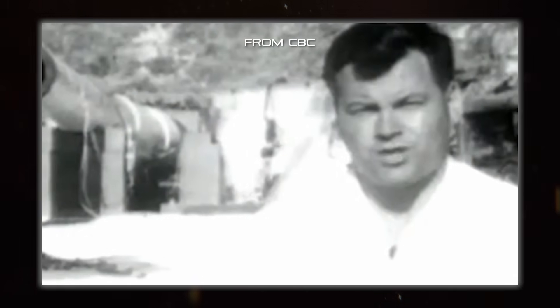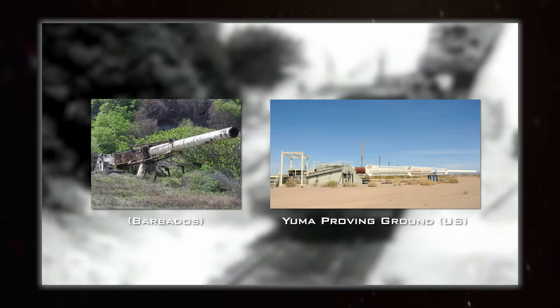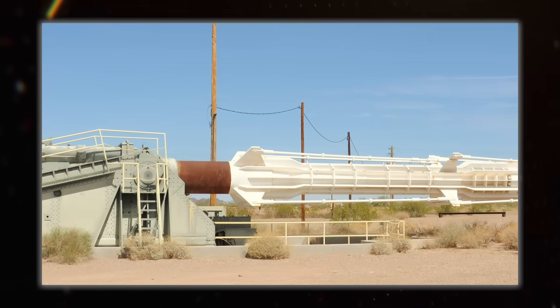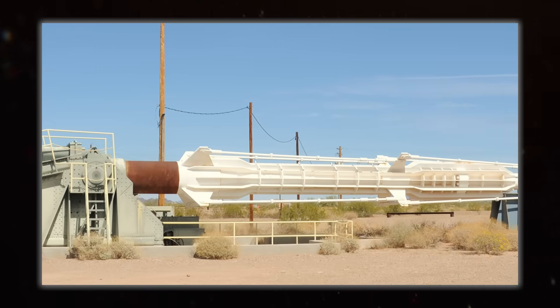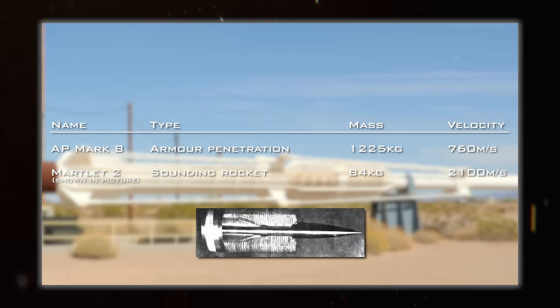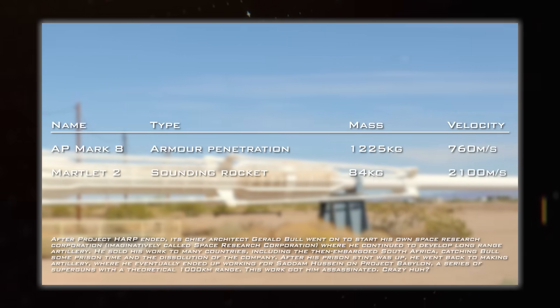Let's look at Project HARP, a 1960s high-altitude research program that shot science payloads up there on the cheap. There were two of these monstrous things built, made out of old battleship gun barrels stuck together with a lot of bracing to support their massive weight. The extra length gained from bolting two barrels together meant that the propellant could push on the projectile for longer to impart more velocity to it. Combined with a significantly lighter projectile, you get much higher muzzle velocities. One of these things actually holds the record for the highest altitude reached by any projectile fired from a gun at a whopping 180km, which is above the Kármán line and thus, technically, in space.